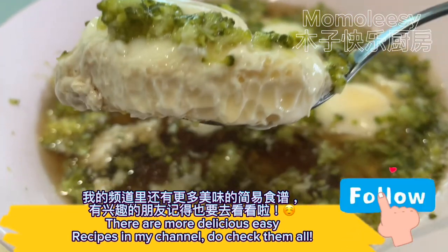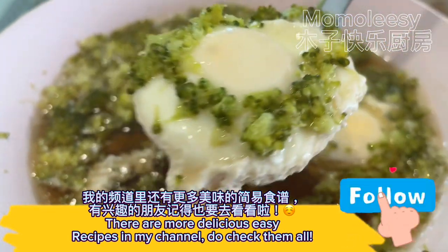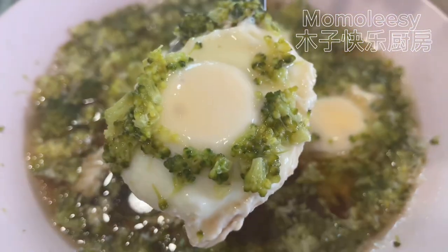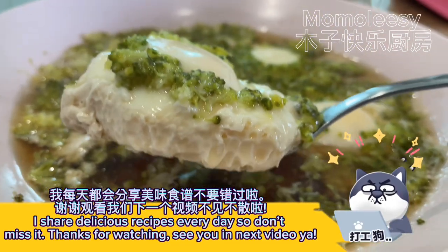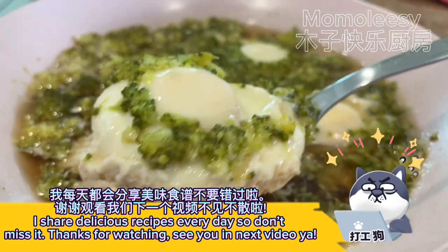There are more delicious, easy recipes in my channel — do check them all. I share delicious recipes every day, so don't miss it. Thanks for watching, see you in the next video!